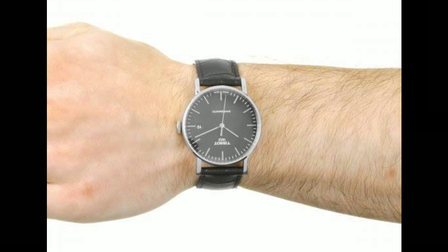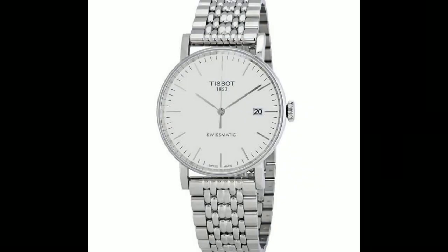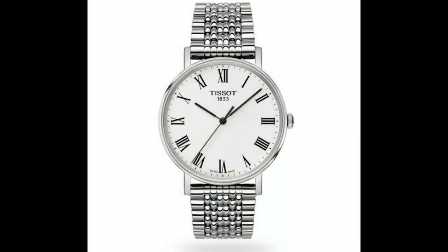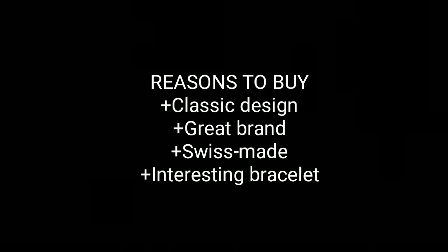This could be an ideal watch if you're just getting into photography. It's a stylish quartz piece from legendary Swiss brand Tissot. It features a timeless design with a sleek, clean, classic face. We adore the interesting beads-of-rice bracelet it comes on. Buy this watch for its classic design, great brand, Swiss-made quality, and interesting bracelet. There is no reason to avoid this watch.